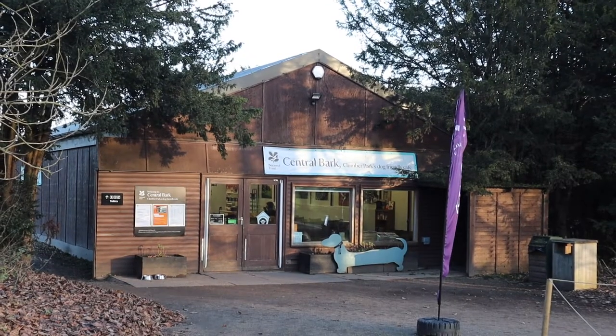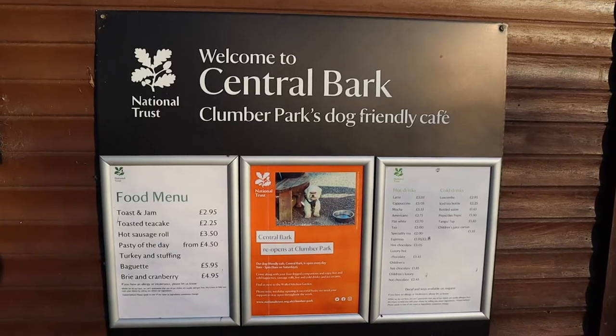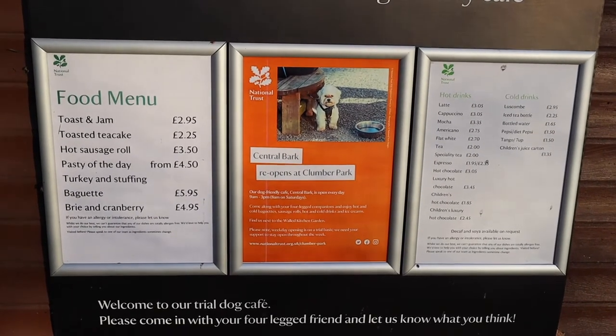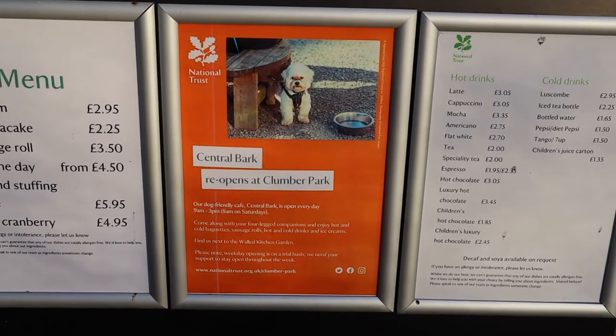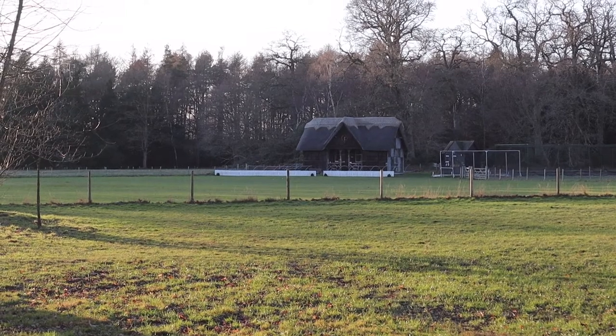Along our way we found Central Bark, which is a dog-friendly café. We also found the cricket pitch with a thatched roof pavilion.